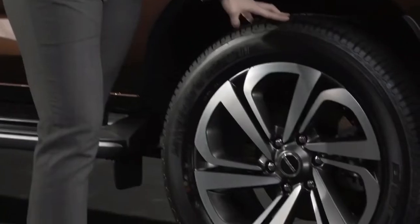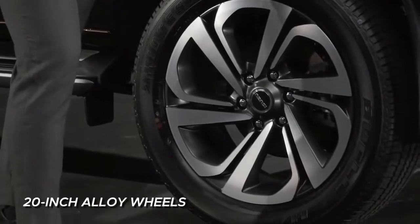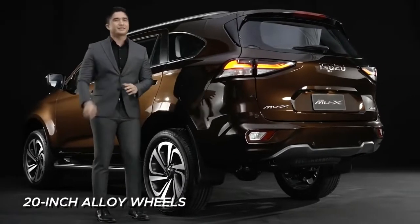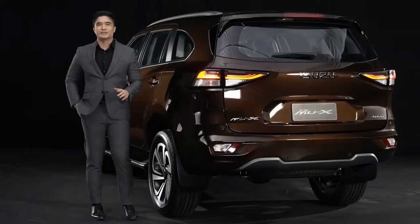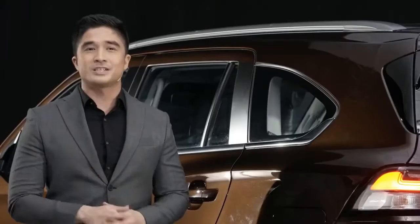Now, let's take a look at the wheels. These 20-inch alloy wheels deliver a bold and dynamic design that generates a striking appearance in every movement — a true reflection of prestige in every angle.